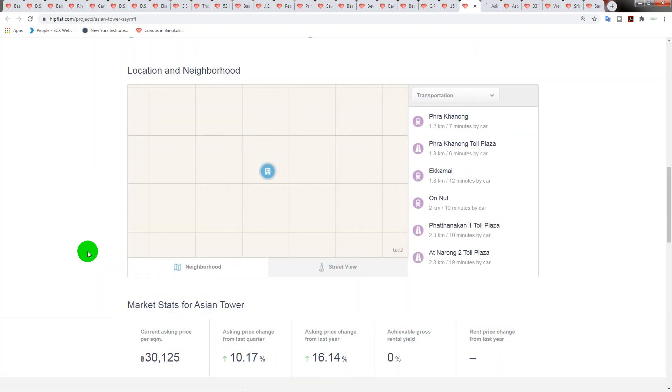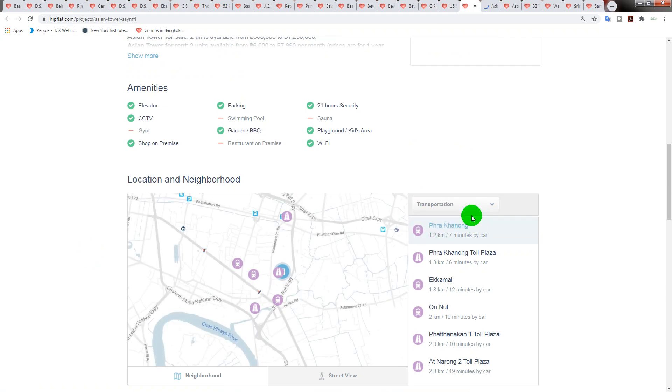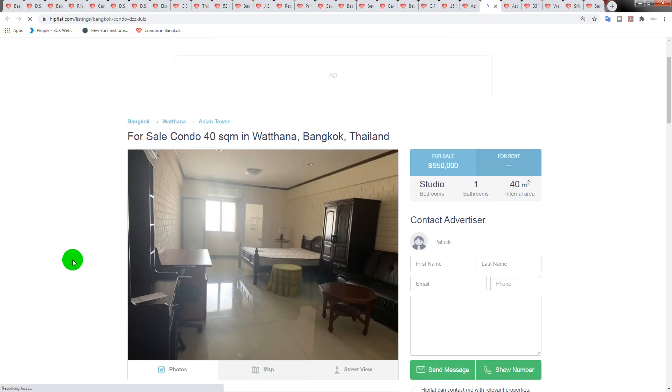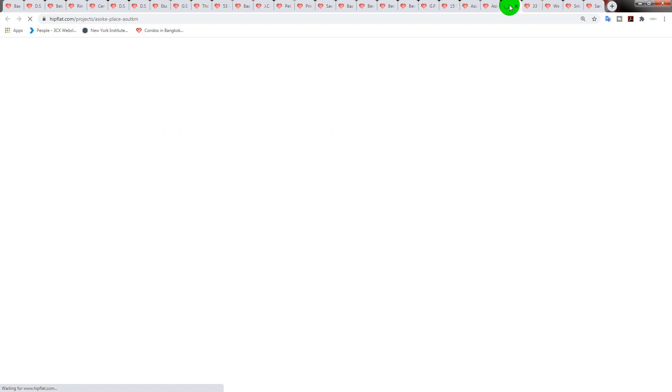It's 1.2 kilometers from Phra Khanong station — I prefer other stations, but it's not too far. Personally I probably wouldn't buy this condo — who's going to live here? Will it appeal to the expat market? You'd probably rent to a Thai for four or five thousand Thai baht per month. It's a very basic-looking building, but if you want a really cheap condo for owner-occupation, it's only one kilometer from Sukhumvit Road BTS.